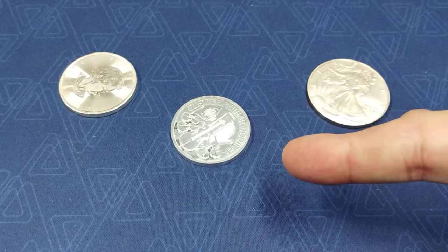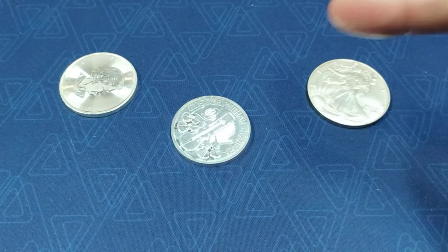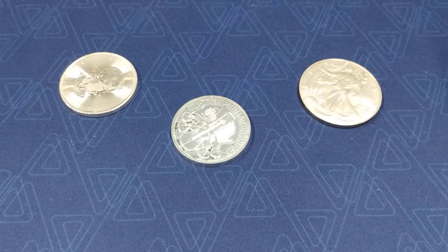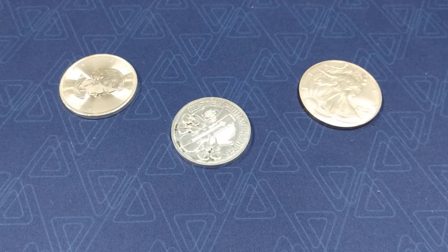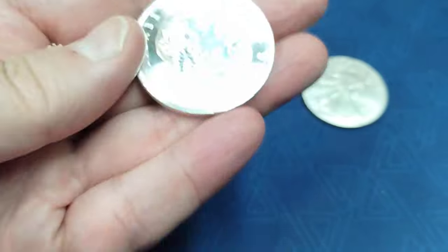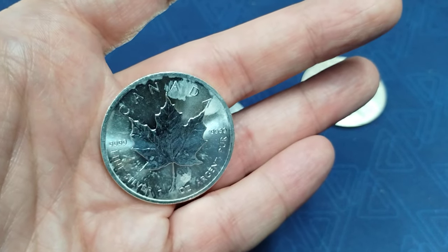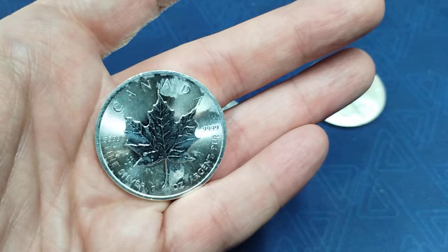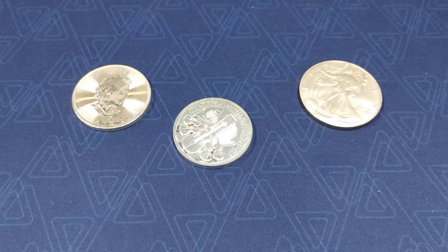I'd rather save a couple of bucks, especially now. If he had brilliant uncirculated it probably would have been about two dollars more for the Maple Leaf and the Philharmonic — so I saved about eight bucks total. I can use that eight bucks toward more silver next time. And if the spots bother you, dip them in some EZest — those spots are probably going to come back at some point, but they'll look nice and pretty, and chances are the next person won't care either if all they care about is silver.